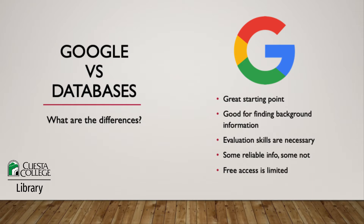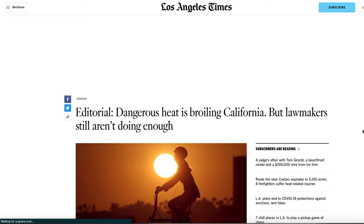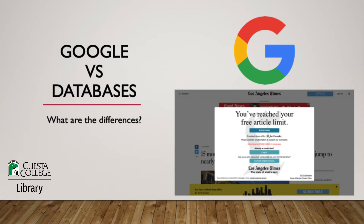Another important point about Google: free access to information is limited. What I mean is that Google will only give you free access to what companies and people have made available to the public. This is great when you're shopping online or checking movie times, but it is restricting when you need to find reliable information for research. Consider this example: if you visit the Los Angeles Times website, you may be able to read one or two articles. After that point, you will need to purchase a subscription to read more.